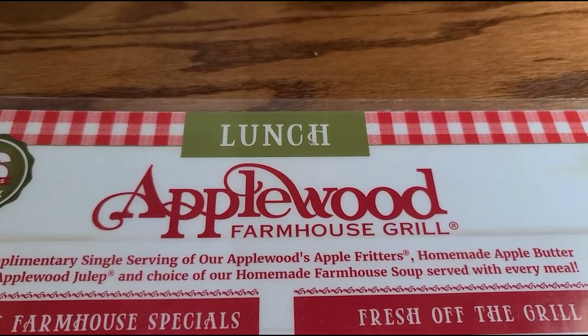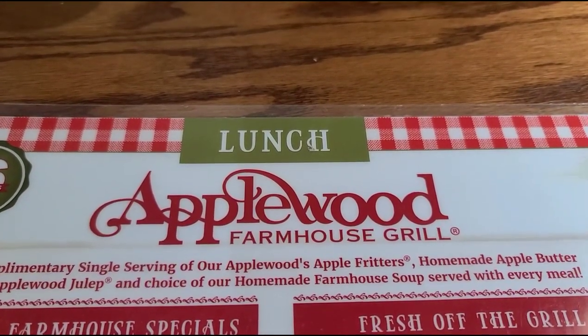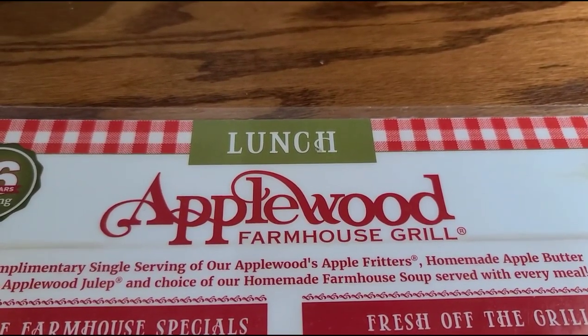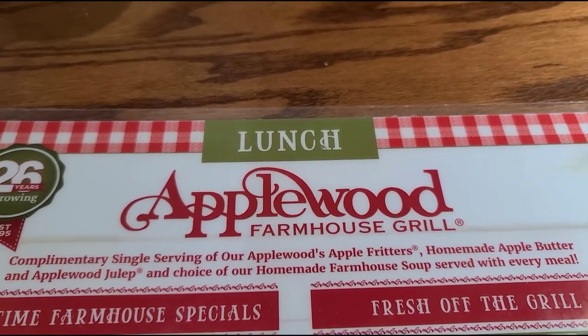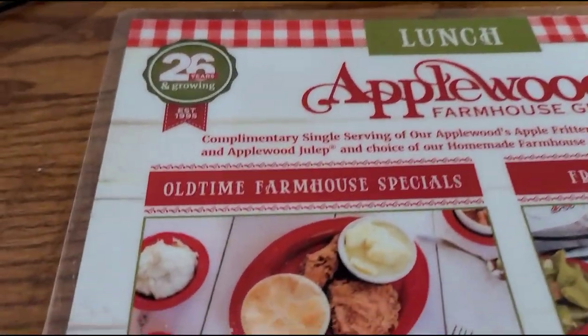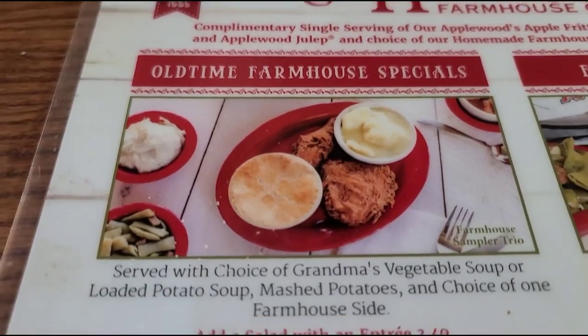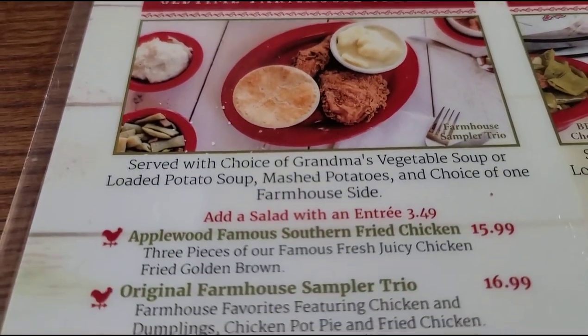Let's check out the lunch menu here at the Applewood Farmhouse. The first thing they do is bring you the fritters, the Applewood julep, and some homemade farmhouse soup. And there's what I've got — the trio.